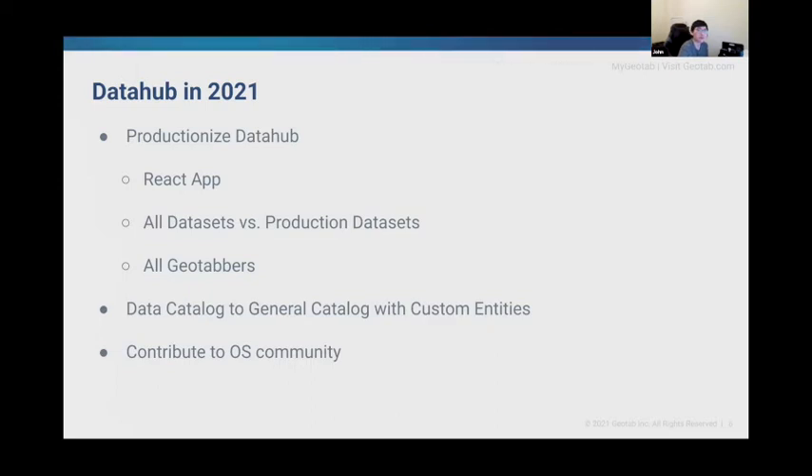We also think DataHub can be more than just a data catalog at Geotab. DataHub's generalized metadata model allowed us to start conversations with other departments to model custom entities that they want to catalog while capturing meaningful relationships with other DataHub entities. We are discussing treating DataHub as an internal open source project, so other department dev teams can also contribute to internal features and custom entities. Some entities and aspects we're thinking of modeling this year are systems and applications, APIs, RBAC, projects, and service accounts.